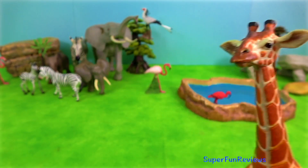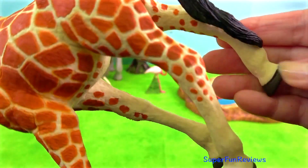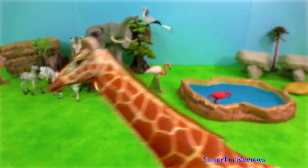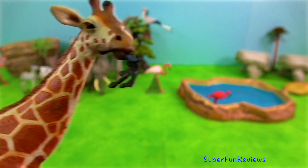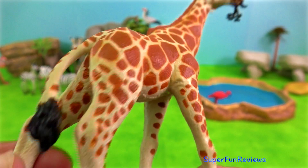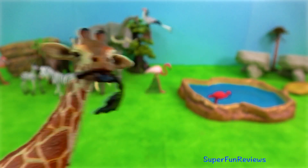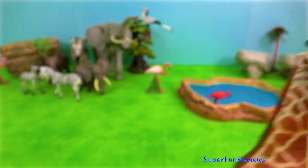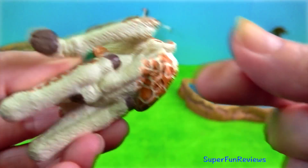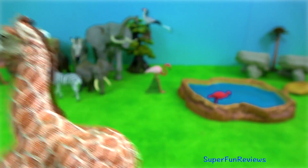Giraffe. Using their prehensile tongue, which is almost half a meter long, they are able to browse. The gait of the giraffe is a pace, which means both legs on one side move together. In a gallop it pushes off with the hind legs and the front legs come down almost together, but no two hooves touch the ground at the same time. The neck flexes so that balance is maintained.